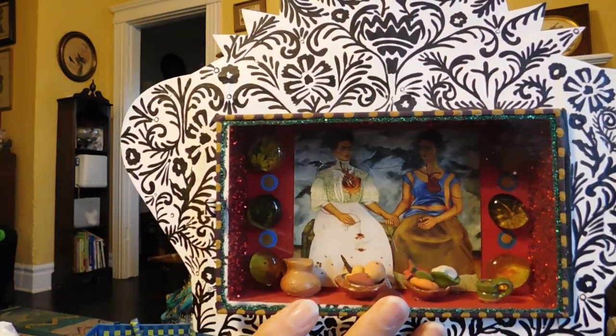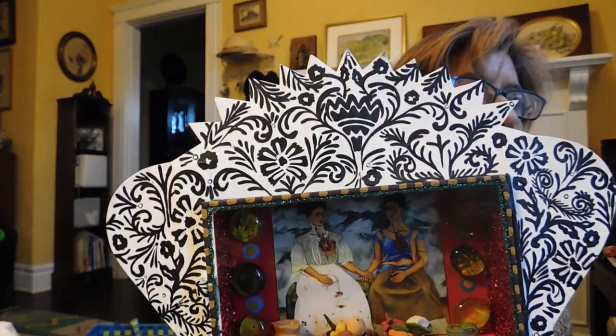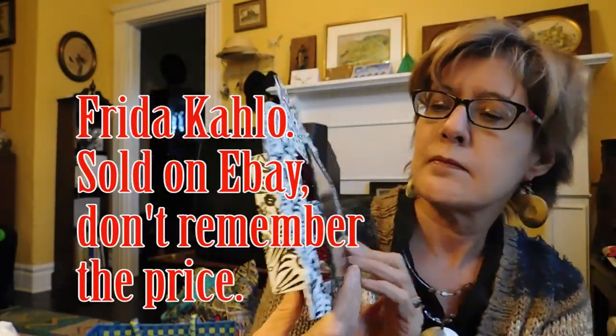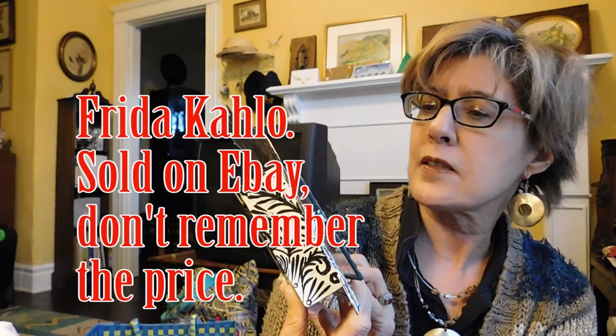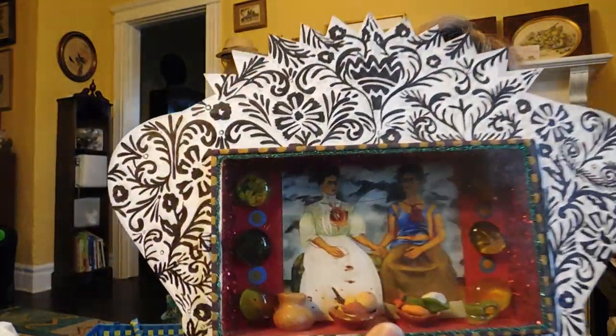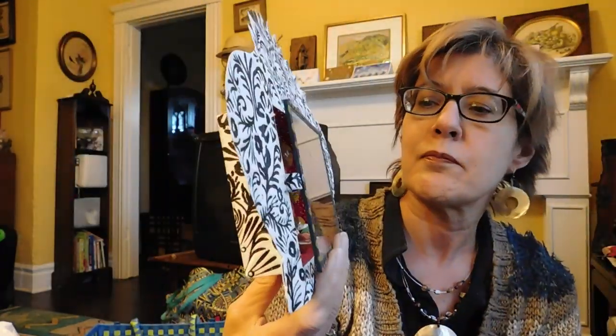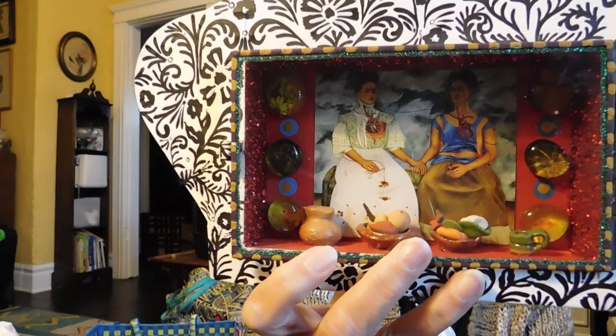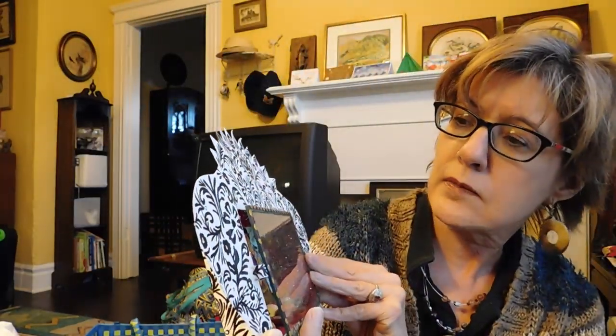This is a — that's Frida Kahlo, the artist. I'm guessing this is hand painted. No, it's not — it's a reproduction, it's a lithograph. But the little shrine is original and it says 'Viva Mexico' — Lucy H. Pintado Amano, which means painted by hand. Kind of an interesting piece.